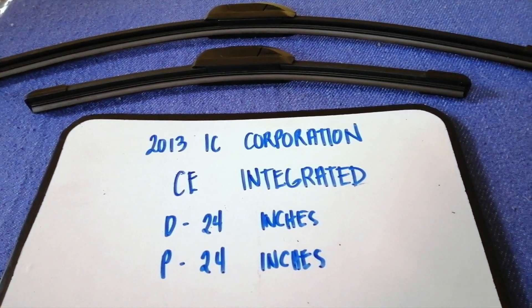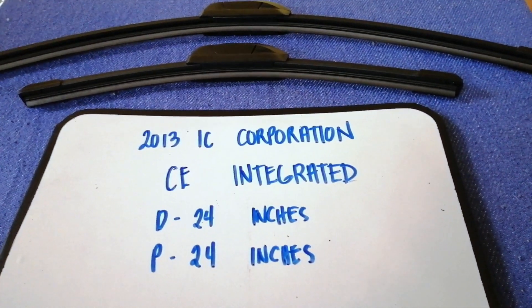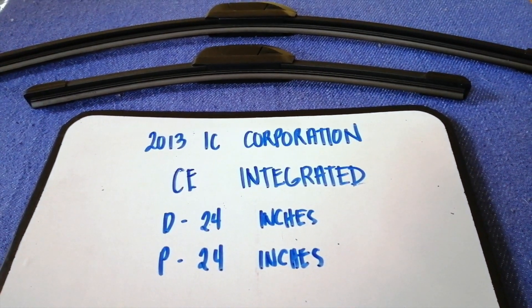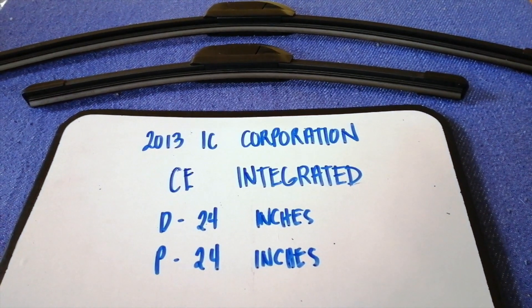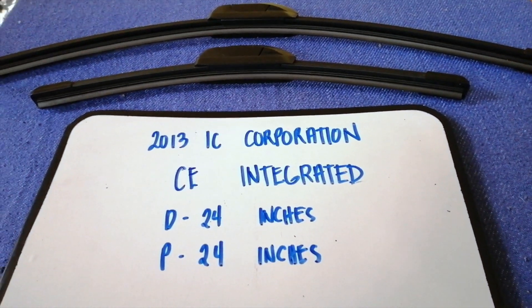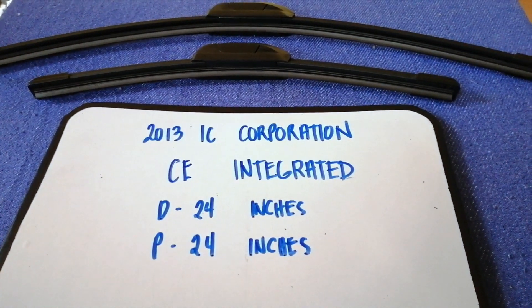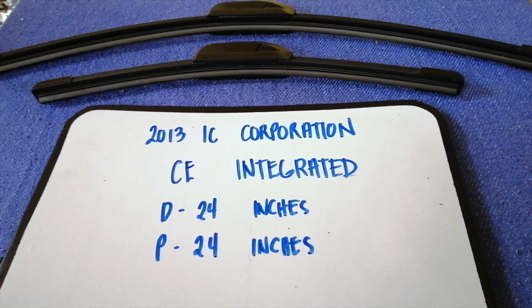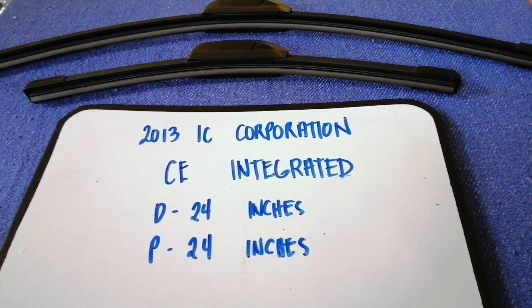If you are looking for the wiper blade replacement size for the 2013 IC Corporation CE Integrated, I have already looked it up. Just check the video description. The wiper blade replacement size is 24 inches for the driver's side and 24 inches for the passenger side.